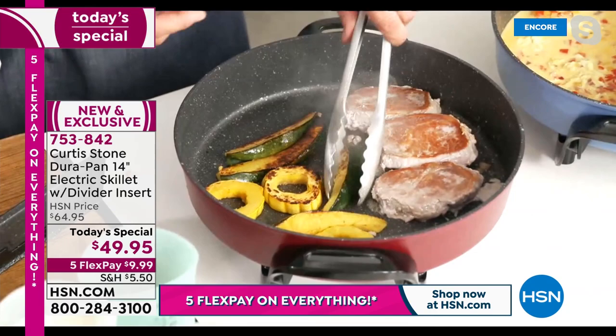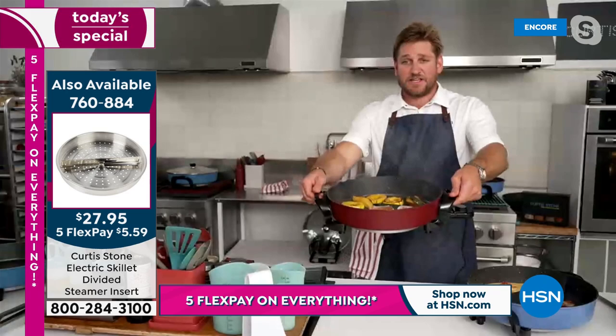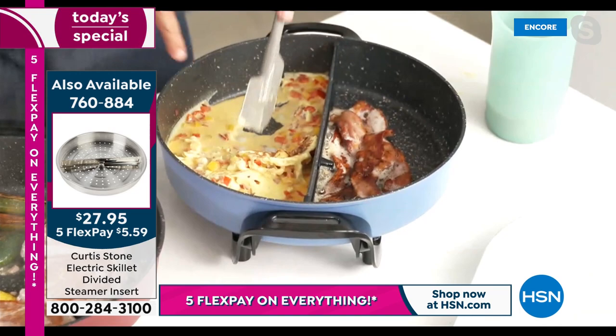I'm grilling veggies and doing my pork chops. It's 14 inches from one side to the other — it is an enormous skillet. I've got three pork chops but probably could have put in six. Over here you can see the quantity of eggs I'm able to make — look at this beautiful scrambled egg. You do it so quickly and simply, and you can see that even the egg doesn't cross to the other side.